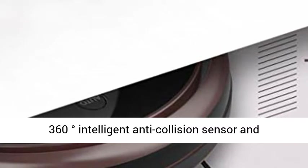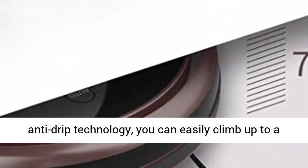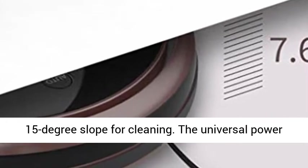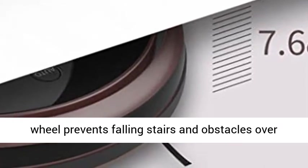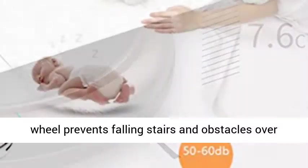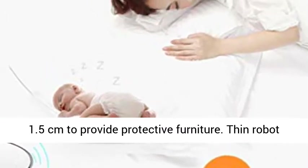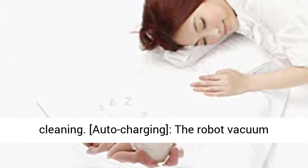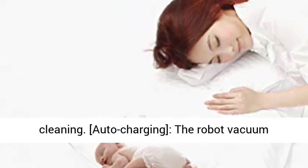Anti-collision sensor: with 360-degree intelligent anti-collision sensor and anti-drip technology, it can easily climb up to a 15-degree slope for cleaning. The universal power wheel prevents falling down stairs and obstacles over 1.5 cm to protect furniture. Thin robot vacuum cleaner for quiet operation under 45 dB.